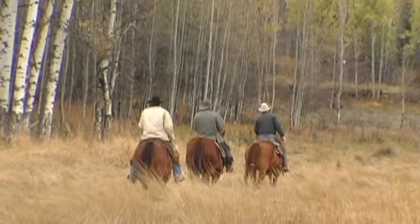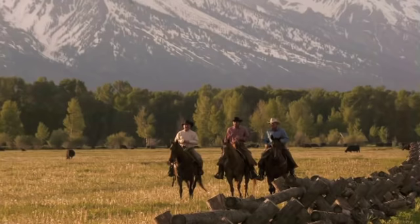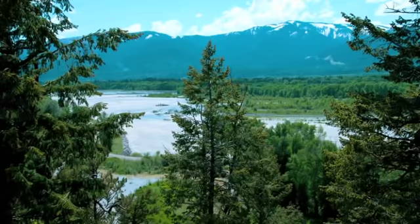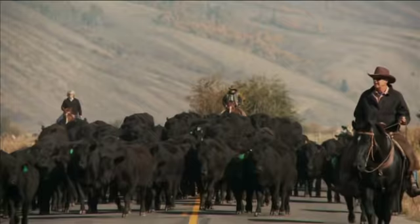The iconic Walton Ranch in Jackson Hole has come on the market for the first time. Reminiscent of days gone by, yet only five miles to downtown Jackson and 15 minutes to world-class skiing and private jet service. This 1,848-acre legacy ranch offers views over the entire valley and has three miles of the legendary Snake River along its western boundary.